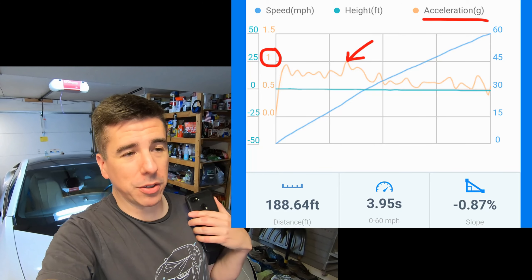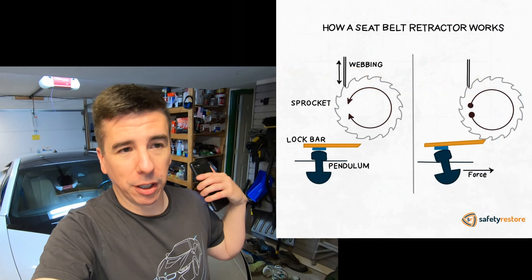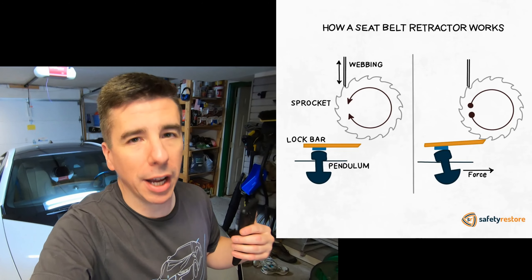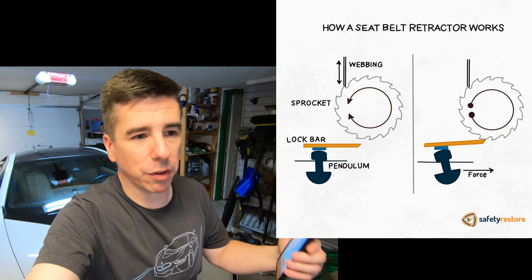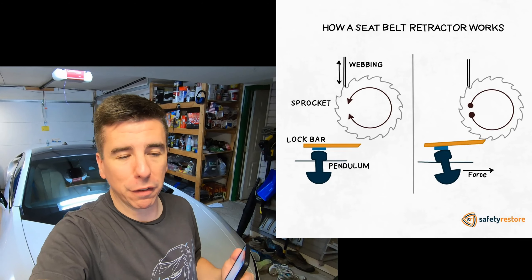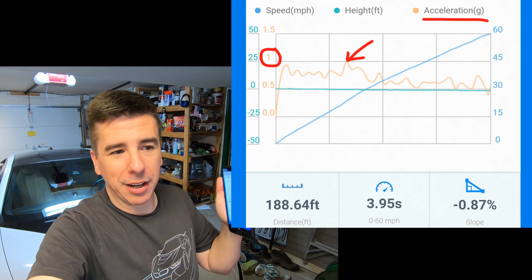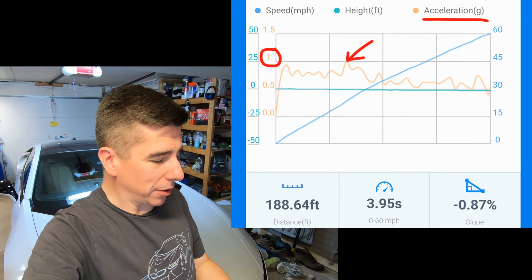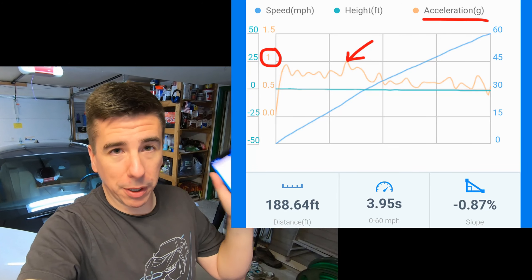The acceleration also locks up my seat belt. If I'm doing a 0-60 and let off the gas, there's a weight in the seat belt tensioner that locks it up — it's there in case you get rear-ended so your body doesn't lurch forward. It's doing the same thing here. I'm getting so much acceleration that when I let off the gas the seat belt tightens on me. That's probably the only annoying thing about this. I'm getting a 1g acceleration that I know I haven't felt before, and it's right there in the graph.